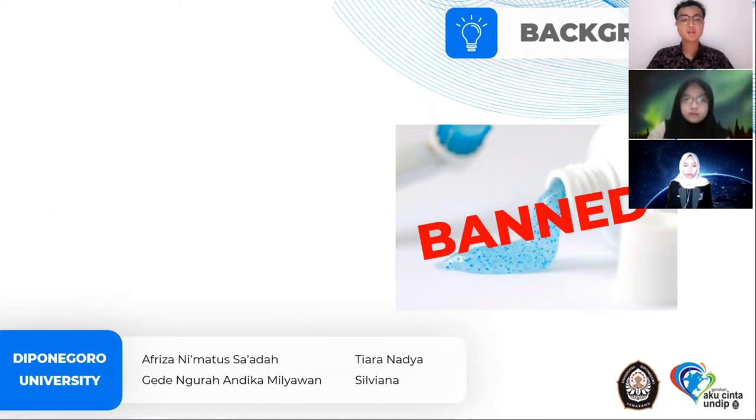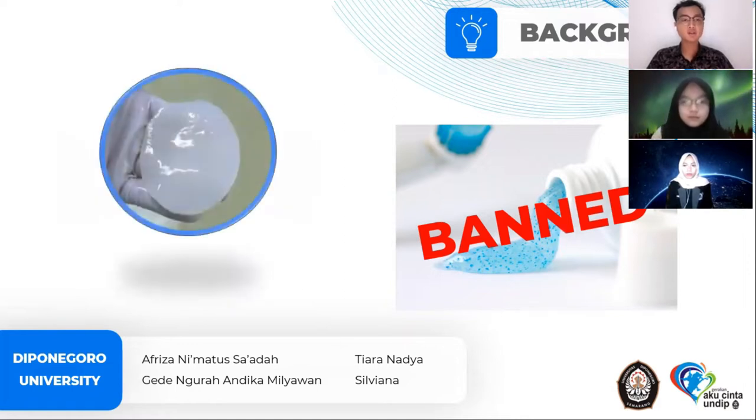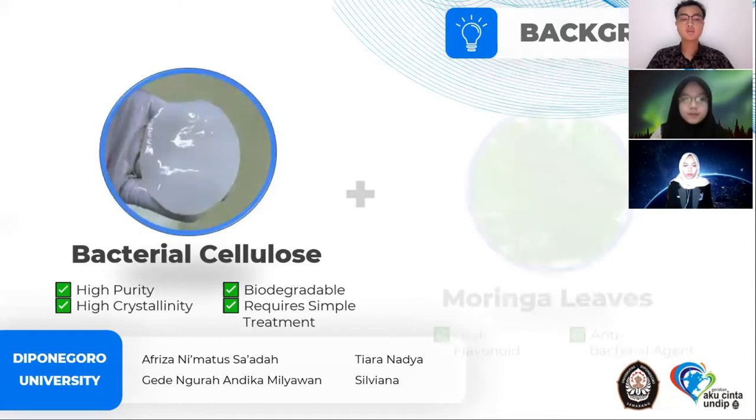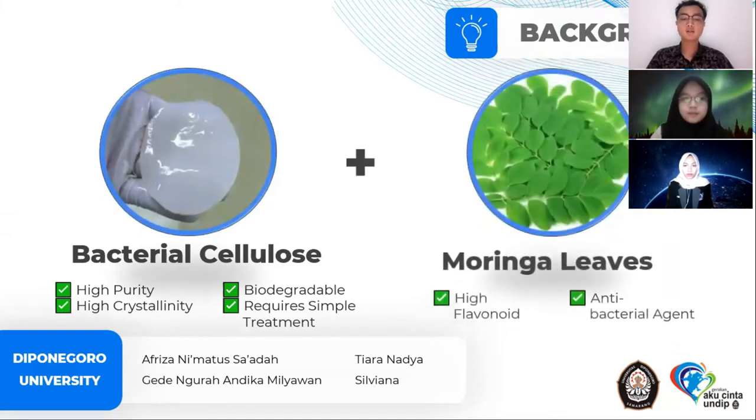However, demand for scrubber products continues to increase due to their irreplaceable benefits. Alternative microplastics have been found such as grains, jojoba oil granules, and cellulose that can be made into scrubbers. One of the most promising is bacterial cellulose, because of its advantages of high purity, high crystallinity, biodegradability, and simple treatment. Bacterial cellulose will be formulated with moringa leaf containing flavonoids so that the resulting scrubber has antibacterial properties.